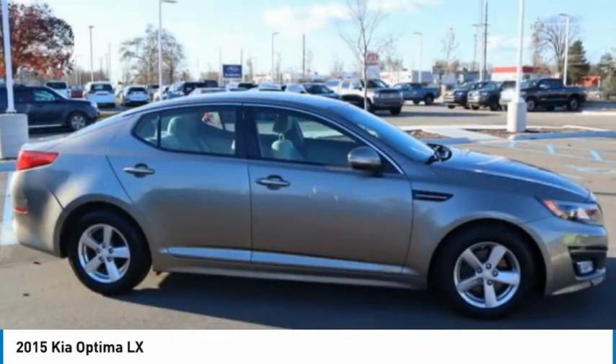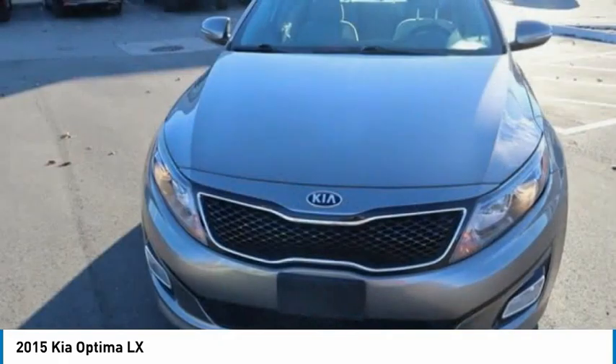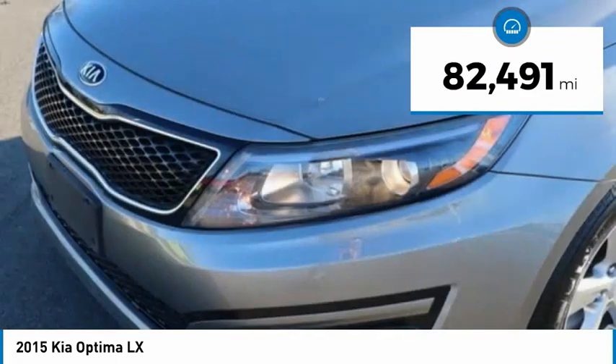Its smooth flowing lines speak of grace and style and offer a strong hint of European luxury. This vehicle has less than 85,000 miles.